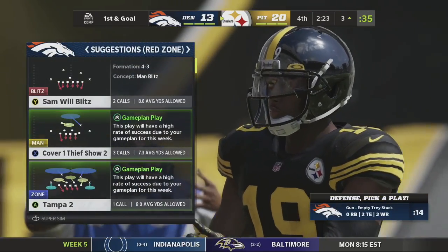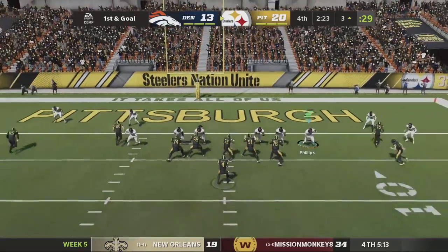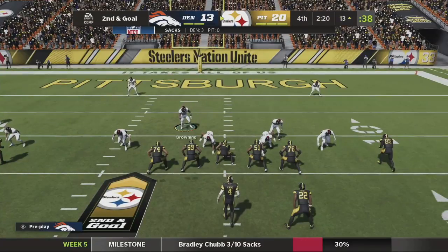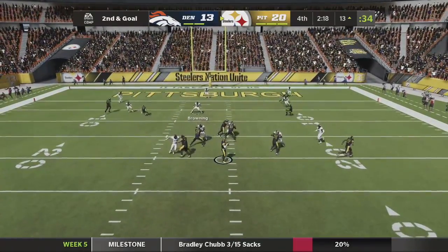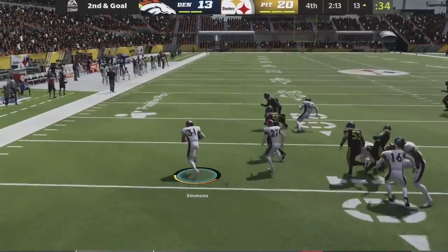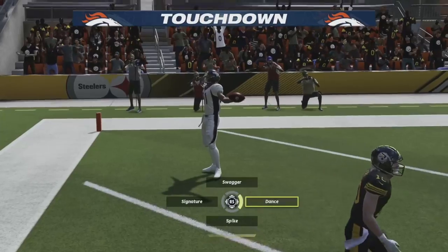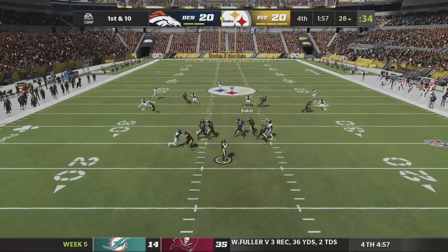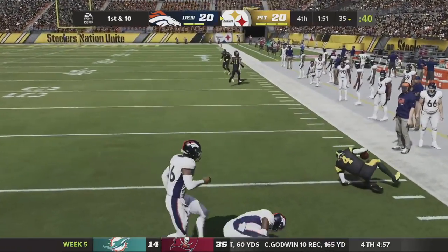We make a stop — first and goal from the three yard line for Pittsburgh. JuJu having himself a day, four catches for 54 yards. Rushing the passer and Bradley Chubb brings it home — two sacks on the day for Bradley Chubb, having a great day. Second and goal from the 13 with 2:20 left. Heineke steps back and Simmons gets the pick! Could he bring it back to the house? Only one man to beat — he gets a block from Bradley Chubb and brings it into the end zone for a Denver Broncos touchdown!